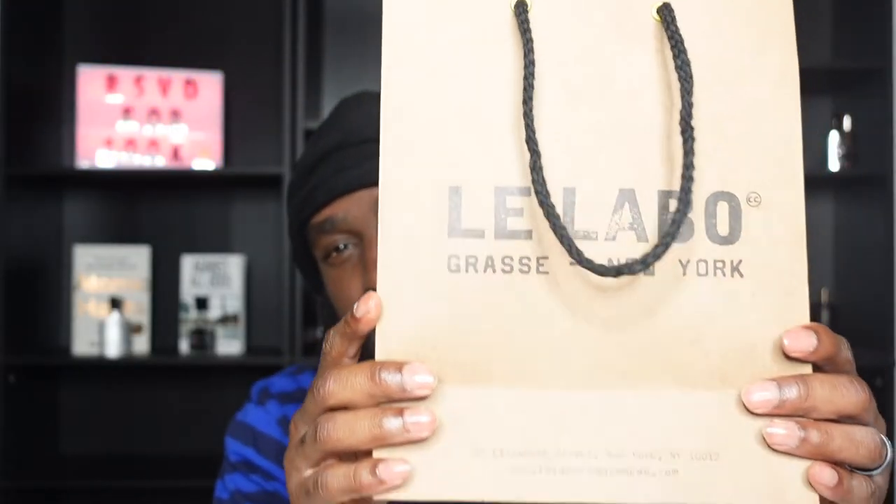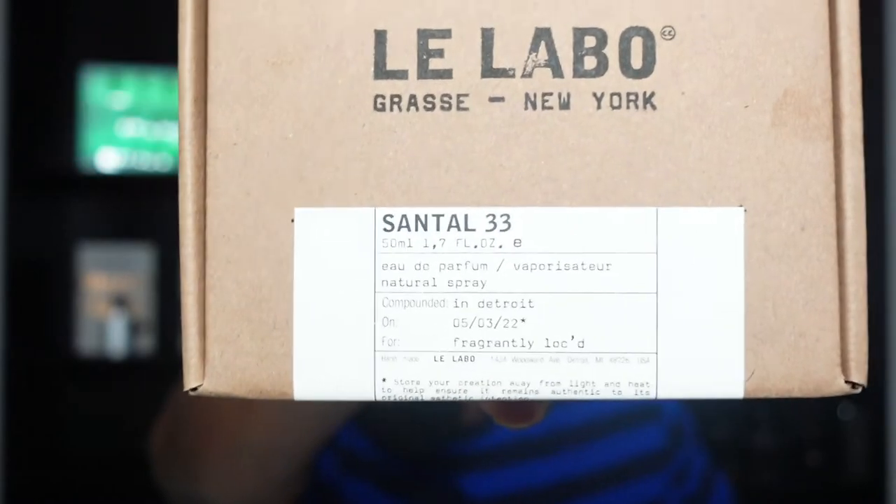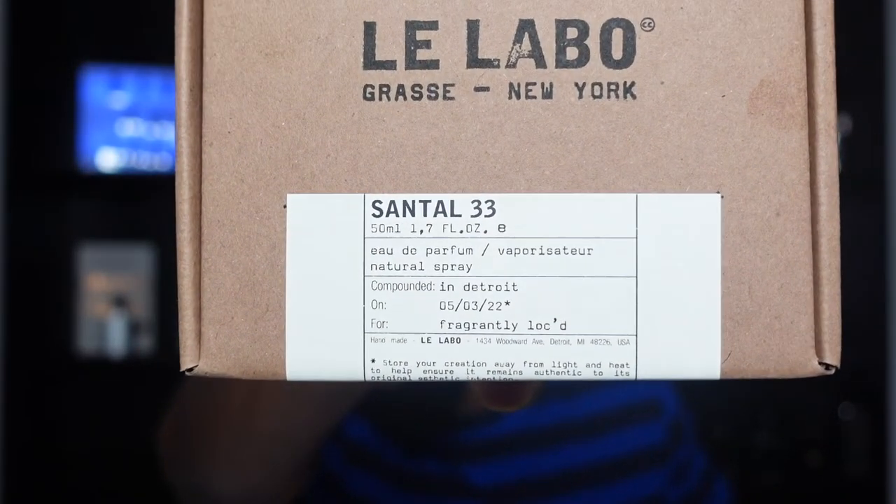We have our Lalabo, guys. I'm super, super excited to go ahead and show you guys this journey. I hope when this video comes out you're able to see all of this stuff. I ended up getting — I don't know if you can see the customization of the name right there — it has 'Fragrantly Locked' on it. And we got the Santo 33. If you guys want to see that full review, let me know and I'll go ahead and make sure that that happens, as usual for you guys.